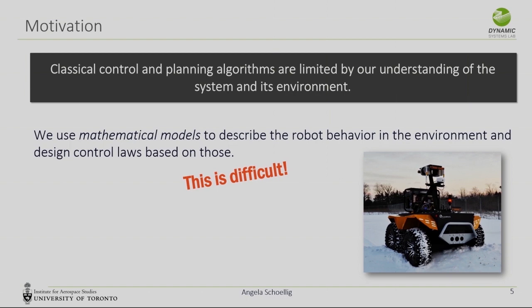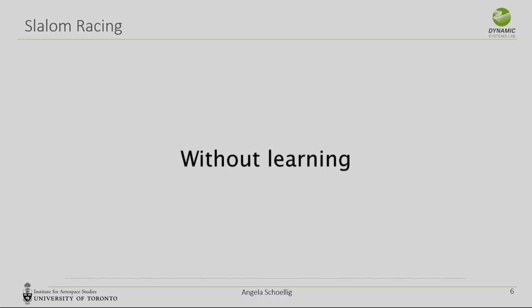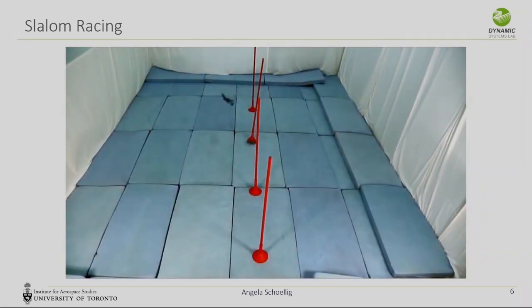If you just look at an image where a robot drives in the snow, it's hard to a priori find mathematical models for that. For my personal story, there are some other examples where we just couldn't get something to work using classical techniques. One of these examples: we tried to fly a really fast slalom maneuver with a robot, and in our simulation that worked perfectly, but in the real world it did not.